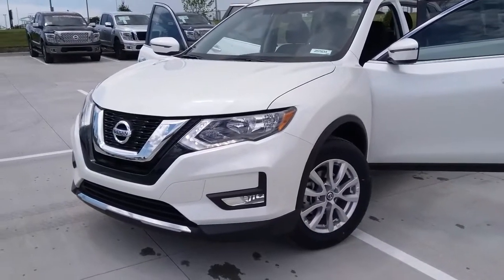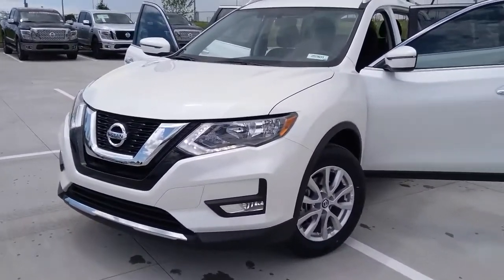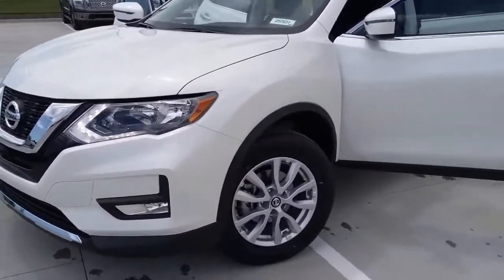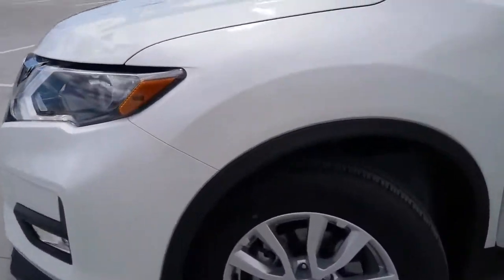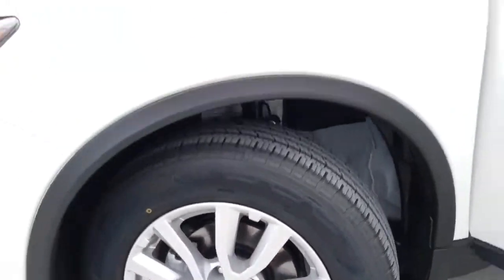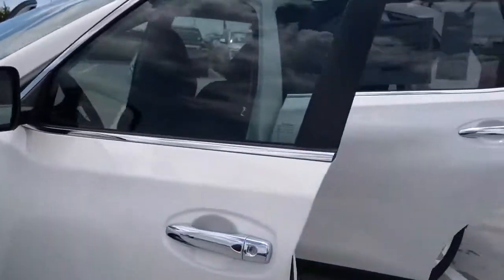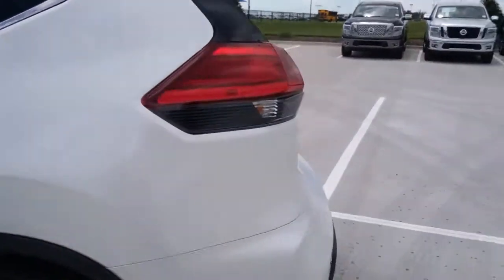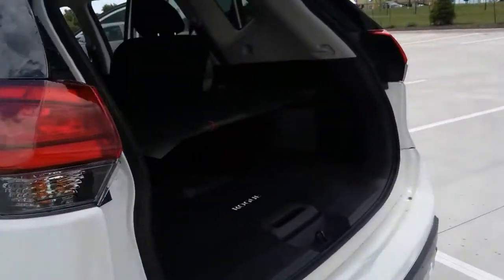Hello everyone, my name is Rudy Camacho and I'm here bringing you the 2017 Nissan Rogue SV. We'll start out with the wheels — alloy wheels — this is a pearl white. We'll bring it to the back first.